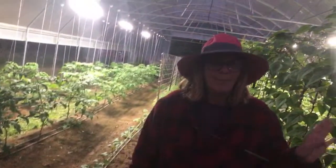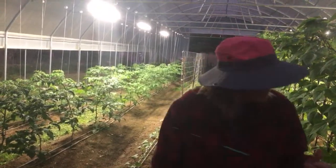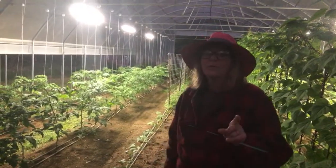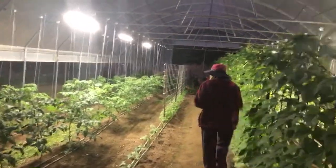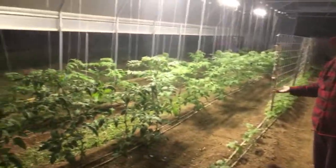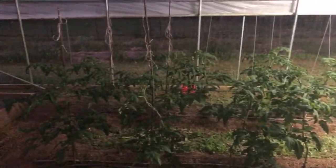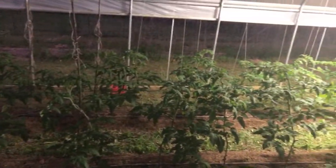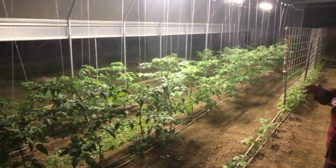We did lose our overwintered pepper plant — it got really cold early before we closed the tunnel. The tomatoes are doing amazing as we walk down the rows; they're full of blooms and I can see little green tomatoes forming. I've been watering them about 15 minutes every day, and I need to go ahead and add some fertilizer too.